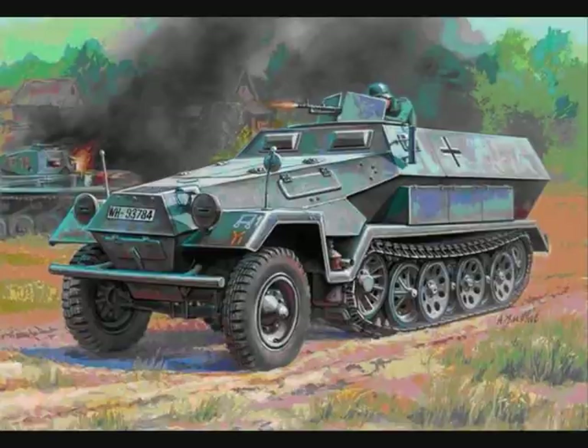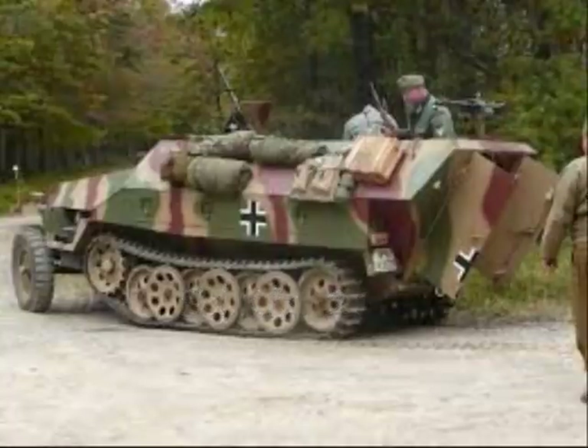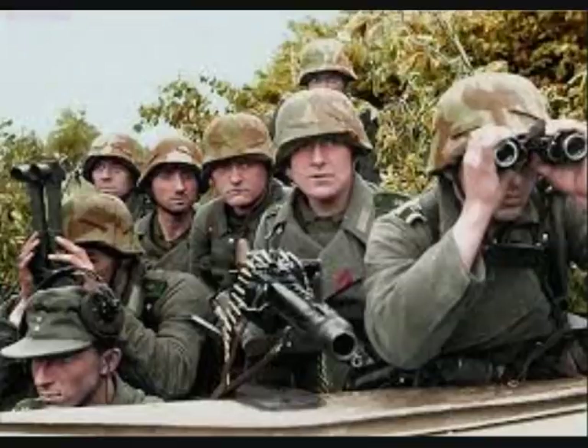The Panzergrenadier personnel carriers — the Sonderkraftfahrzeug, or Special Purpose Vehicle 251 — were fully armored and designed for cross-country duty, carrying the assault troop into battle. The 251s were the most widely produced German half-tracks of the war, with more than 15,000 vehicles and variants produced. They were used to transport a single squad of 10 Panzergrenadiers to the battlefield, protected from enemy small arms fire and with some protection from artillery fire.